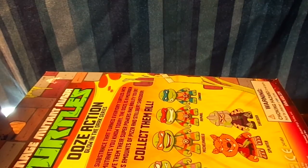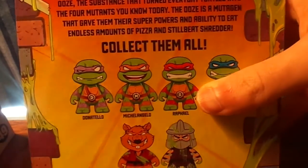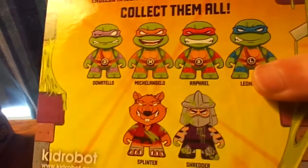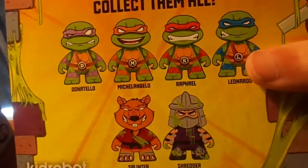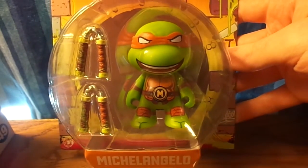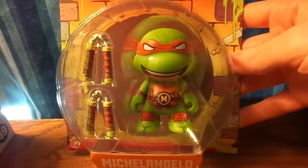I also got a Kidrobot figurine — it's a Ninja Turtles one. Sorry guys, my camera died. But we also got a Kidrobot action figure. You can get one of the Ninja Turtles, or a Splinter, or Shredder. I happened to get Michelangelo, which is pretty awesome, and it glows in the dark, which is pretty awesome.